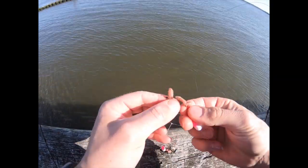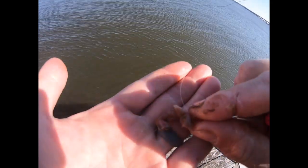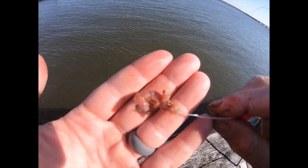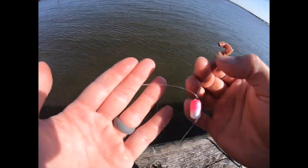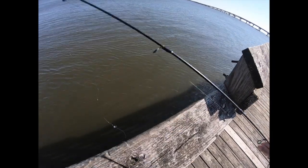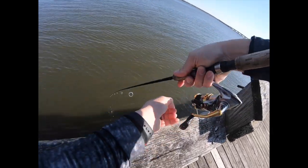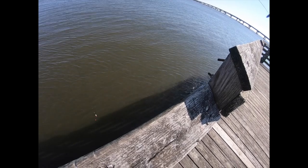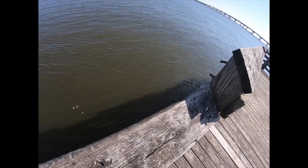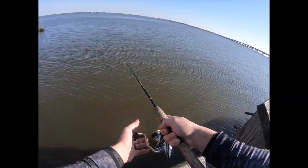We're going to be using bloodworms. There are other ways to catch these stripers, but I bought bloodworms and I want to use them before they go bad. You only want to put enough on to fill the hook — if you put too much on they just rip it right off. Let's get this cast out there. Somehow I always get my line tangled up before the first cast, but let's get it out there and let it sit.